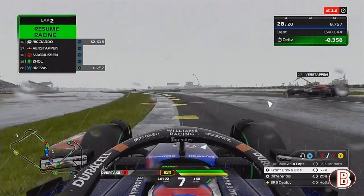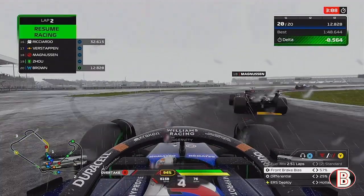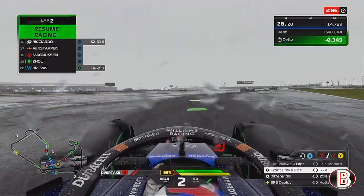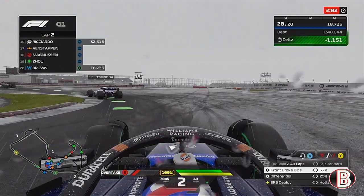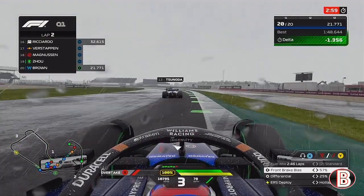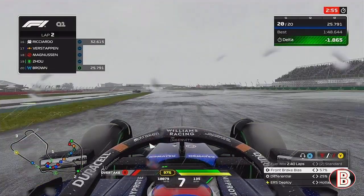Towards the end of the session, I thought: let's risk it. The track was drying, let's go on the inters and risk it. Everyone else has come out onto the full wet tyres. And in the first sector alone we're nearly one and a half seconds up.